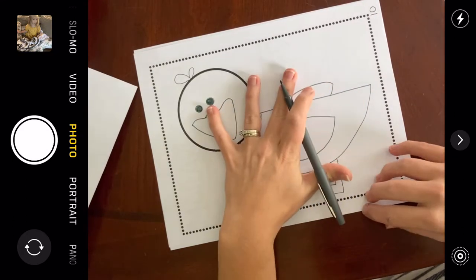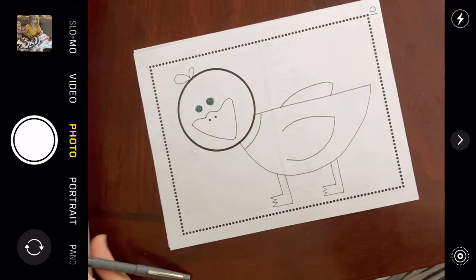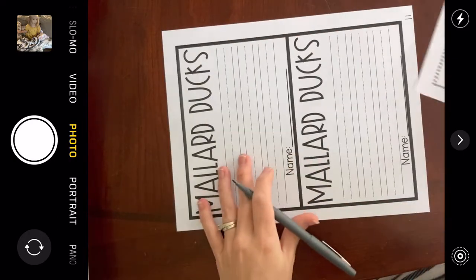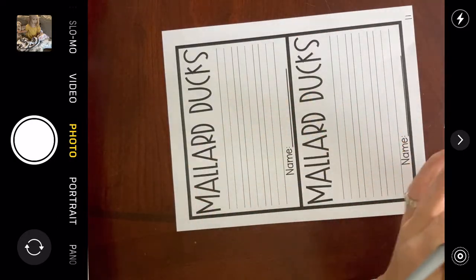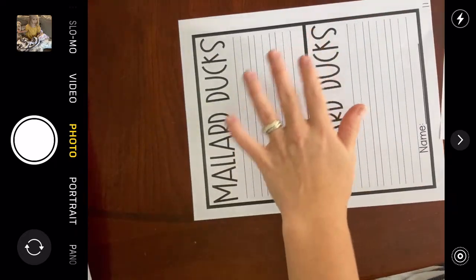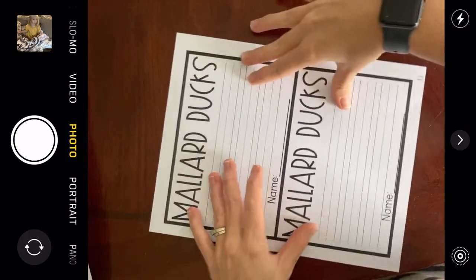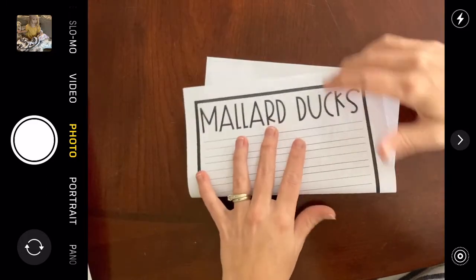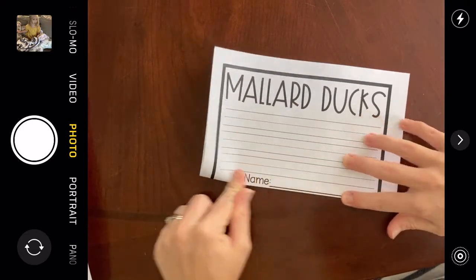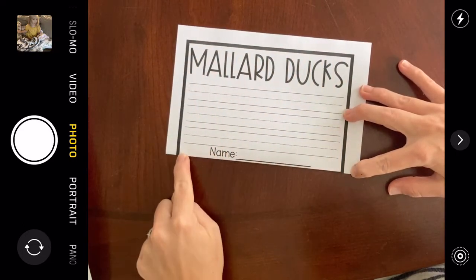Go ahead and color this if you'd like — you can pause. Or if you want to do the writing before you color, you could continue with me. I'm going to show you what to do for the writing. You can cut this out along the black line and then come back.